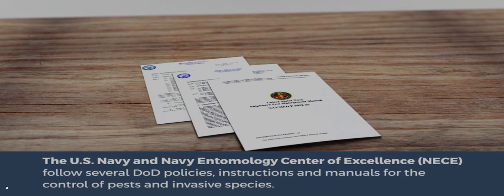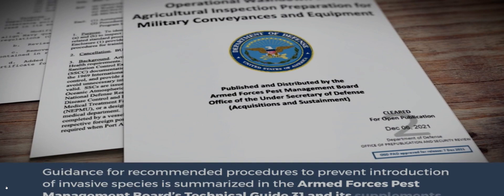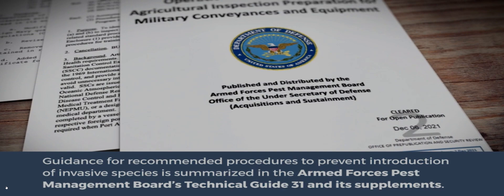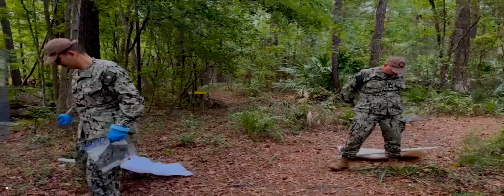The U.S. Navy and Navy Entomology Center of Excellence follows several Department of Defense policies, instructions, and manuals for the control of pests and invasive species. Guidance for recommended procedures to prevent introduction of invasive species is summarized in the Armed Forces Pest Management Board's Technical Guide 31 and its supplements. Navy and DOD instructions, policies, U.S. regulations, and other service-specific instructions should be reviewed and followed in conjunction with this video.